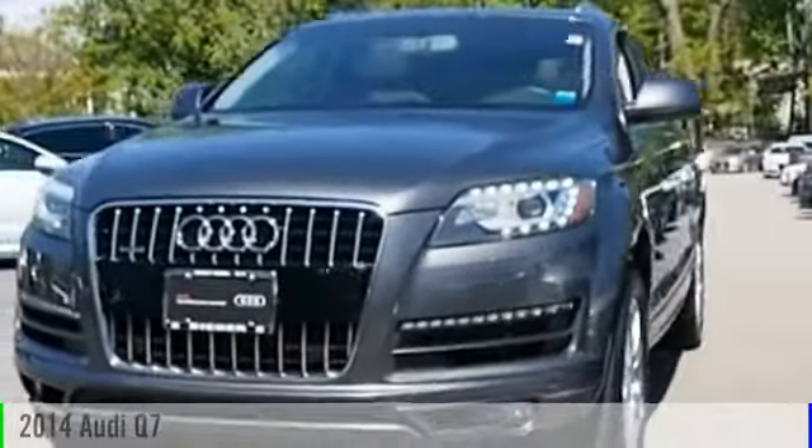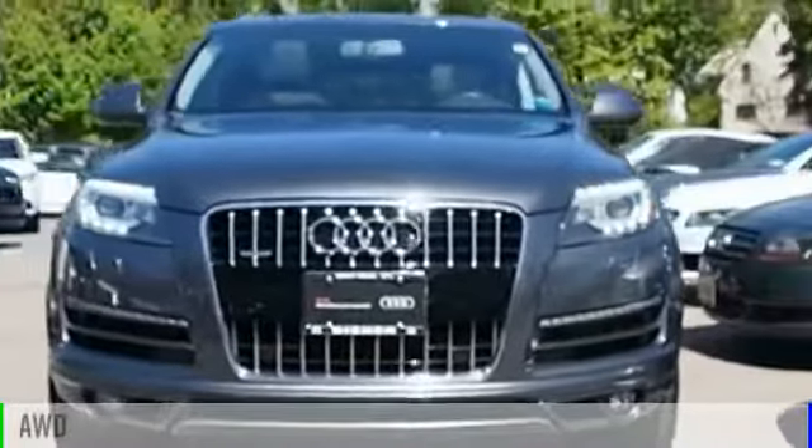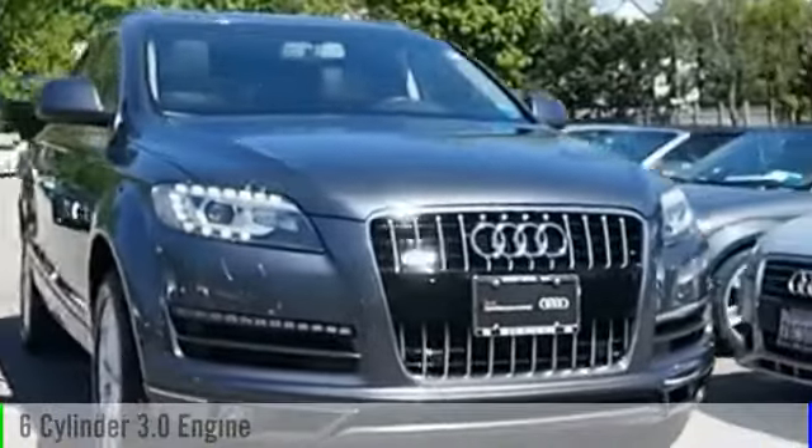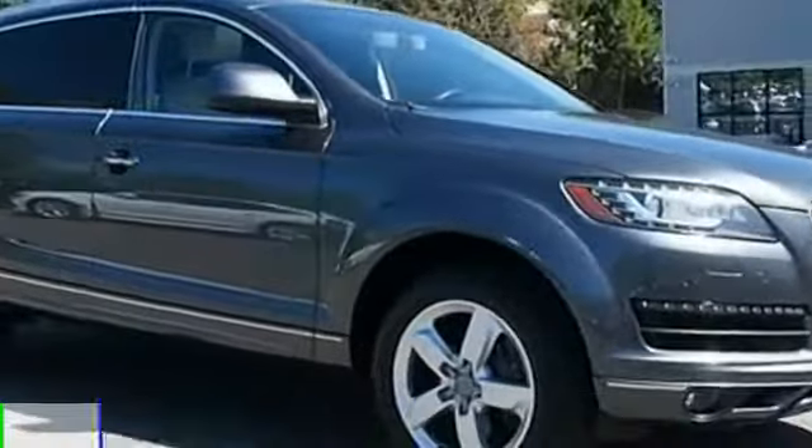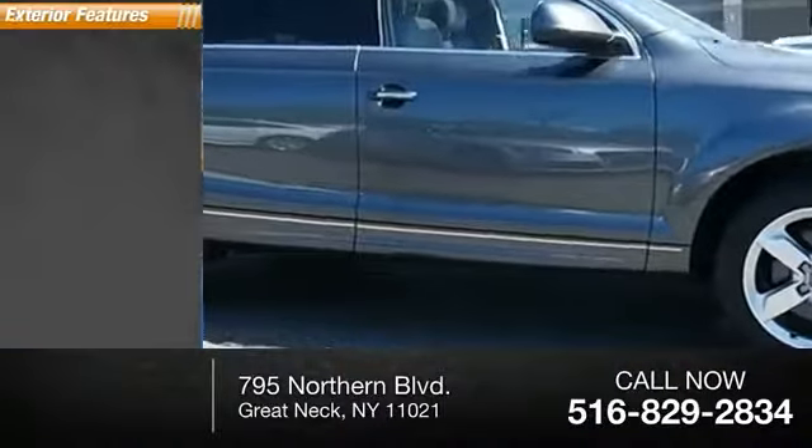2014 Q7. This vehicle is powered by an all-wheel drive, six-cylinder, 3.0 liter engine, and comes with an automatic transmission. This vehicle has less than 40,000 miles.